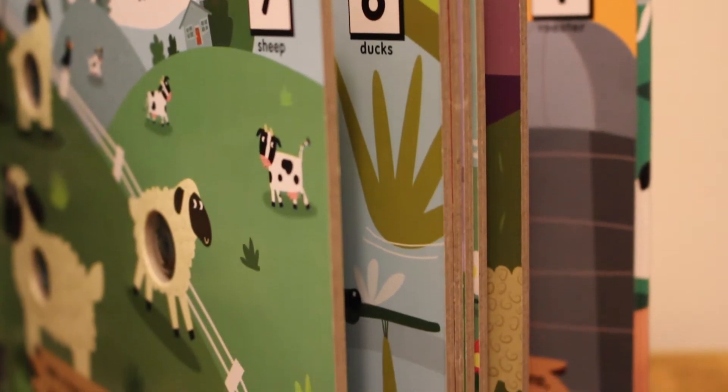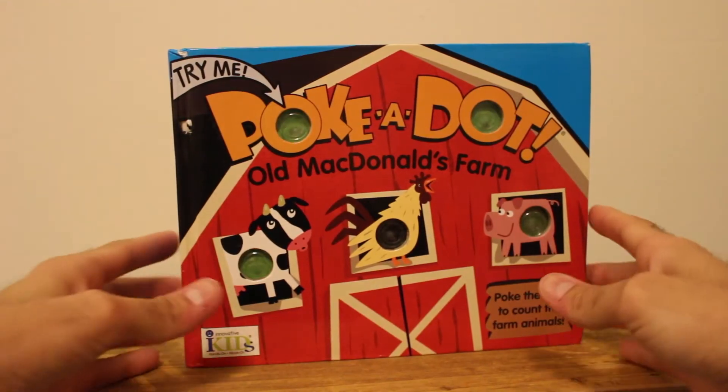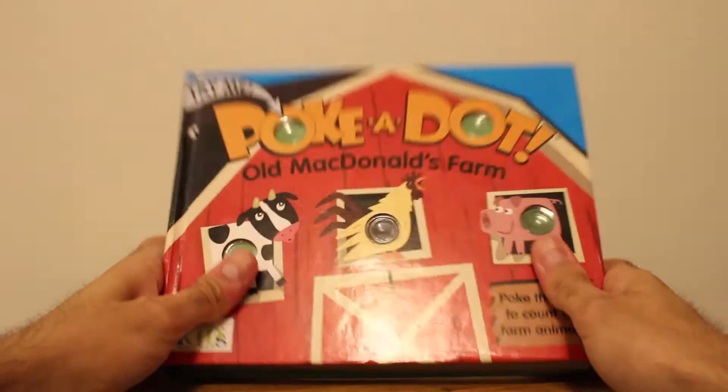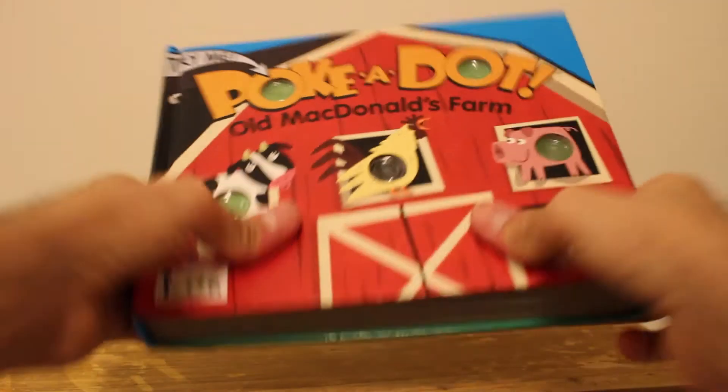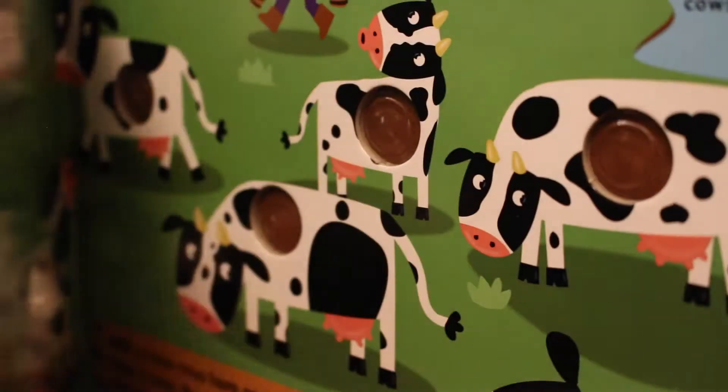I love this book and Nate loves this book. He got it when he was a little under two and he has been playing with it since. He's not so interested in reading it anymore — it's just more fun to pop the dots. It's really good quality.